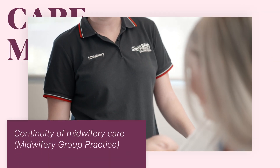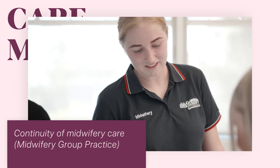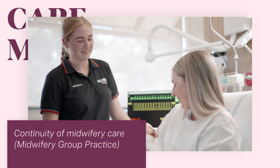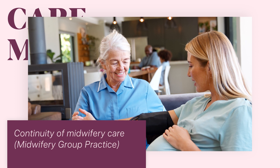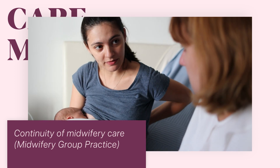Continuity of midwifery care is a model where you build a partnership with your midwife and you see them all the way through your pregnancy; they'll care for you during labour and birth and up to six weeks after the baby's born. This service may be available through your local hospital — often called a midwifery group practice — or with midwives who work within their own private practice.